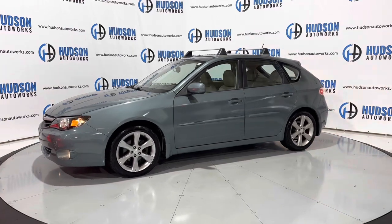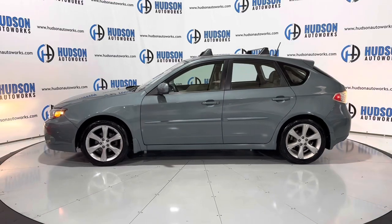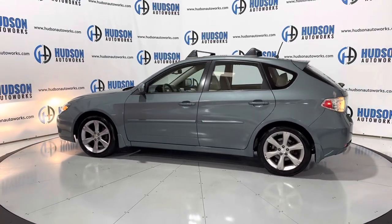This 2011 Subaru Impreza Outback Sport is available here at Hudson Auto Works in Greensboro, North Carolina. We invite you to come out and check it out. Feel free to visit us on our website at www.hudsonautoworks.com for more information on this vehicle and others like it.